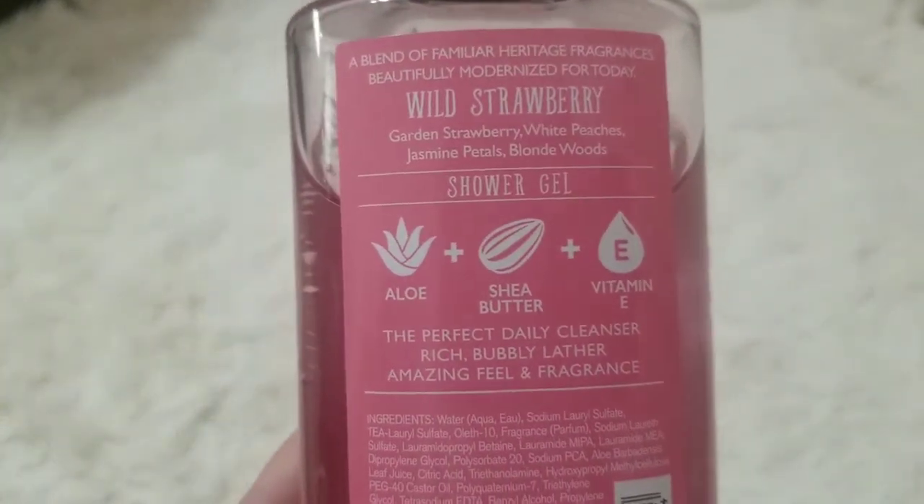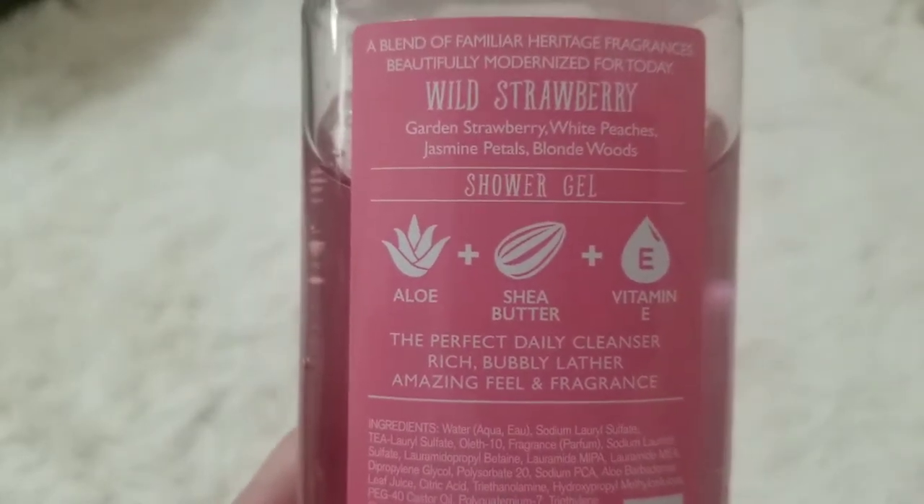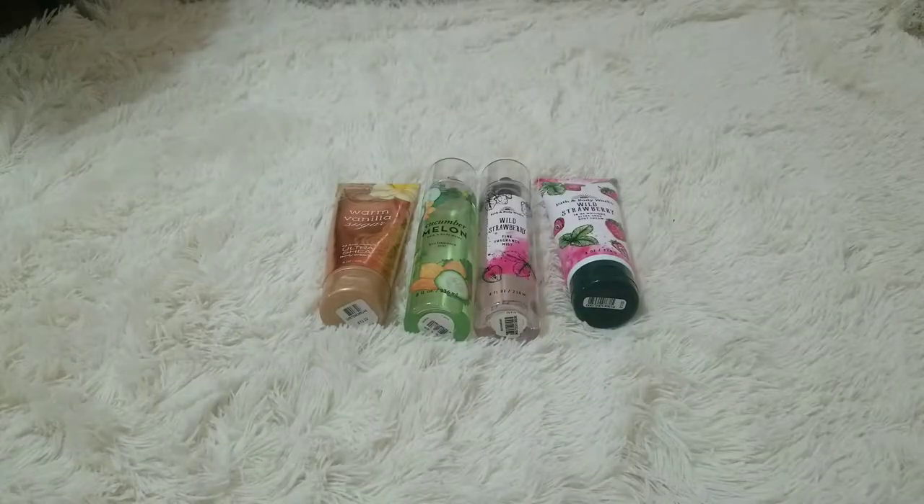It has aloe, shea butter, and vitamin E. It says: the perfect daily cleanser, rich bubbly lather, amazing fine fragrance. And this smells super good in my opinion.